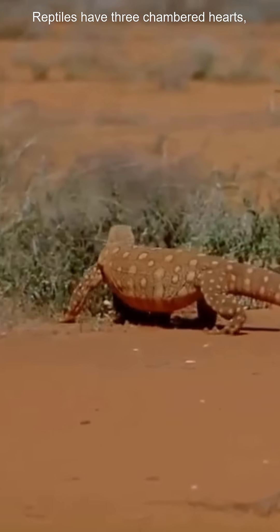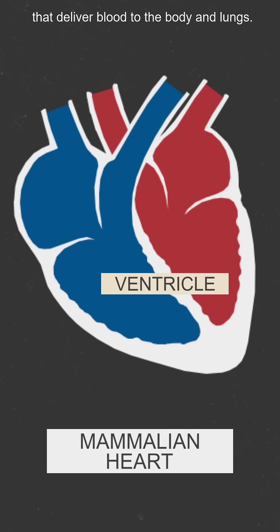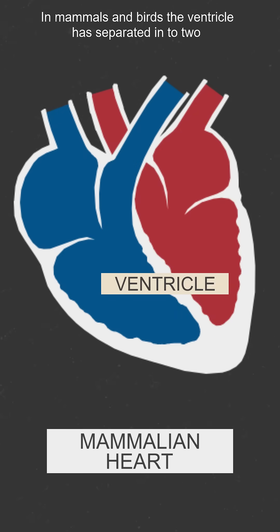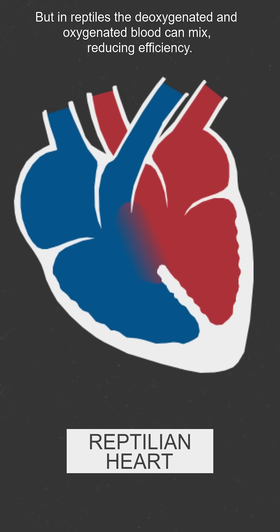Reptiles have three-chambered hearts — they only have one ventricle, which are the chambers at the bottom that deliver blood to the body and lungs. In mammals and birds, the ventricle has separated into two, keeping these functions separate. But in reptiles, the deoxygenated and oxygenated blood can mix, reducing efficiency.